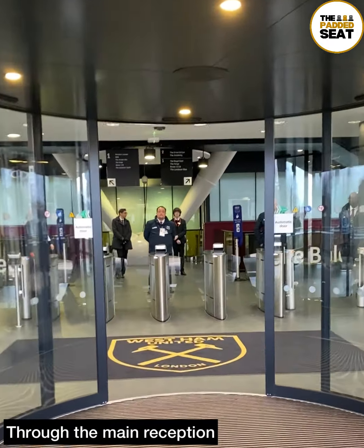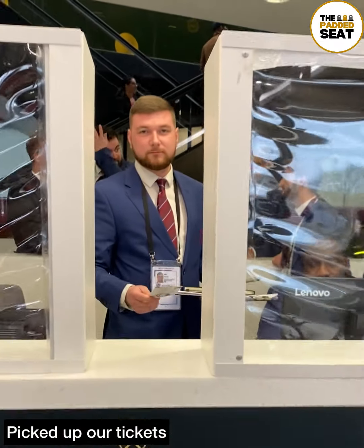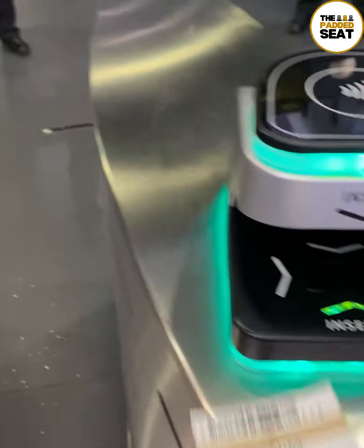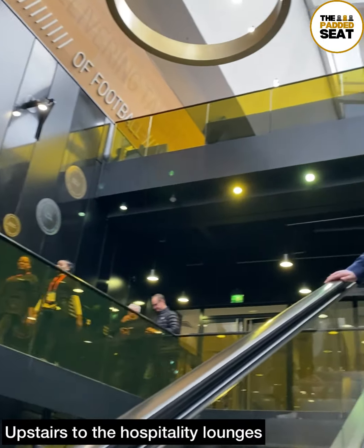We spent a bit of time having a look at the claret and blue merchandise, then it was off to the Club London hospitality entrance. Everything looking very smart as we made our way in, then it was to the reception to pick up our tickets. Tickets in hand, we then scanned them at the turnstiles.